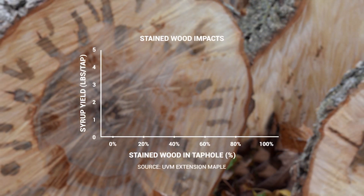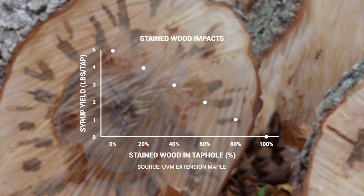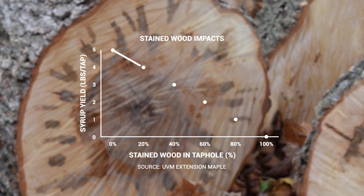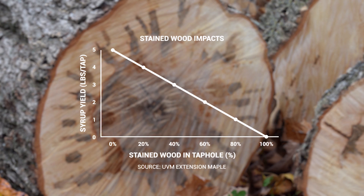The amount of sap lost from a single tap hole is proportional to the amount of stain encountered. If only a small amount of stain is hit, the tap hole will still produce a good amount of sap. But if most of the tap hole hits stain, sap yield will be very low.